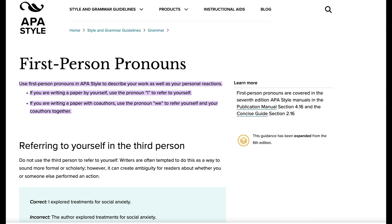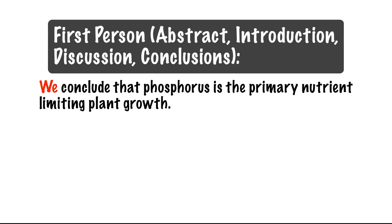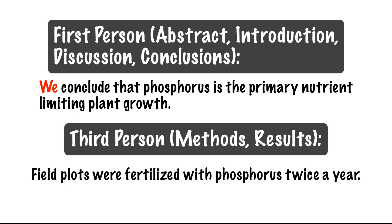The APA-style guidelines encourage use of first-person pronouns in scientific writing and remind authors to use the pronoun I to refer to themselves and to use we with co-authors. The guidelines specifically warn against using third-person, such as "the author," because it can introduce ambiguity about who performed the action. First-person is most commonly used in the Abstract, Introduction, Discussion, and Conclusion sections, while third-person and passive sentence structures are typically used in the Methods and Results sections.